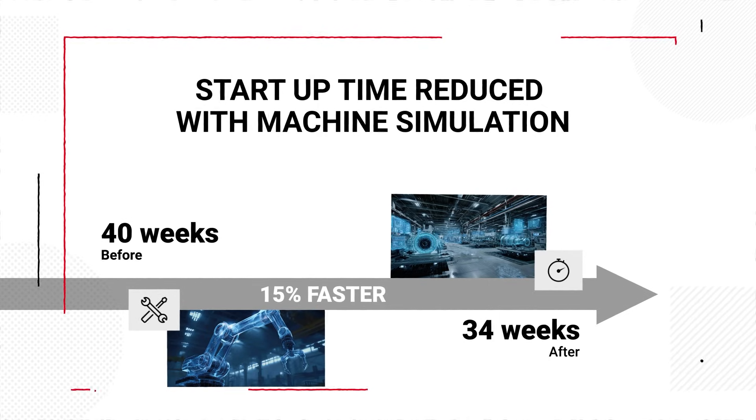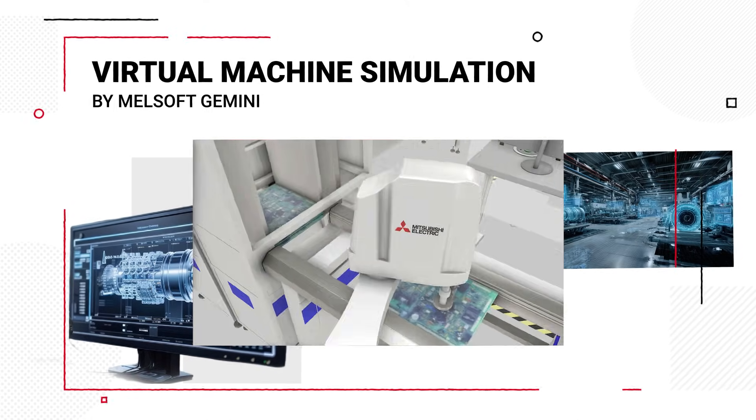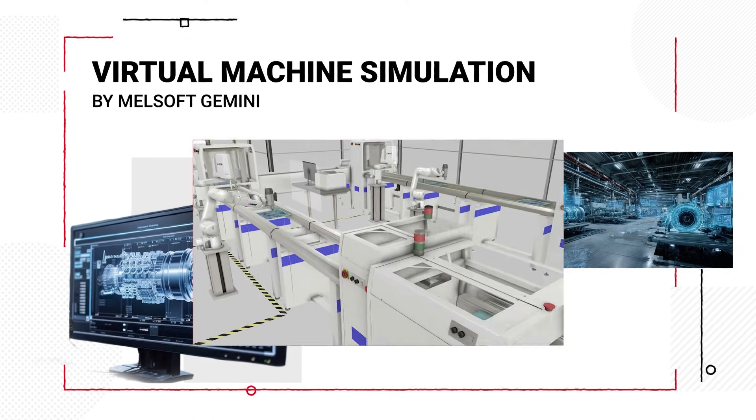A clear 15% reduction. How is this achieved? Melsoft Gemini runs the machine virtually, checking motion, collisions, and cycle times before the first real move.